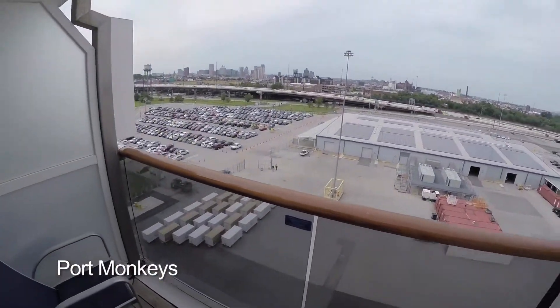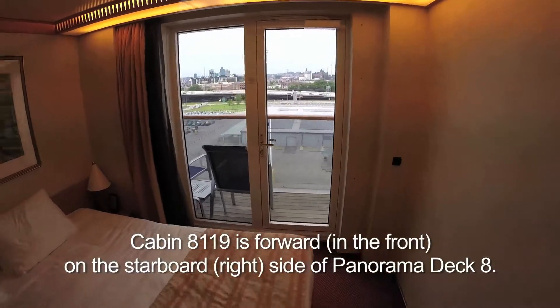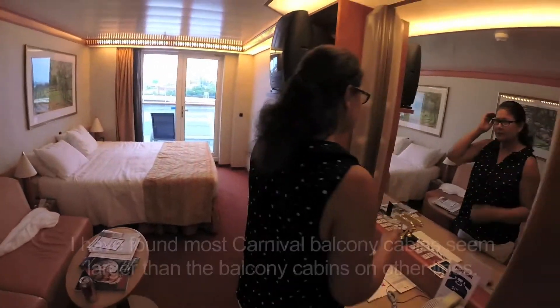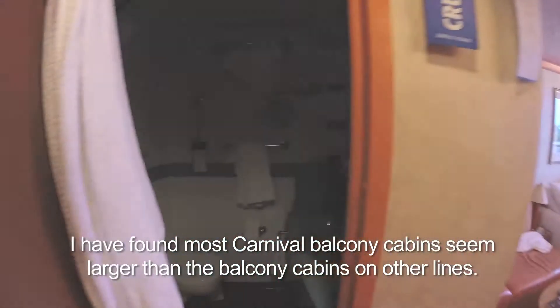This is our balcony. This is our cabin. That's our bed. That's our table. That's our vanity. That's our wife. That's our bathroom.